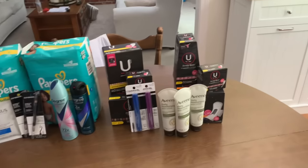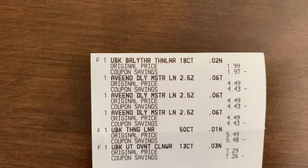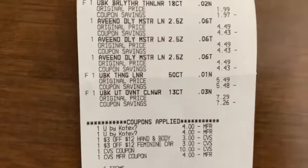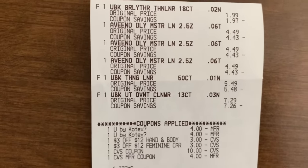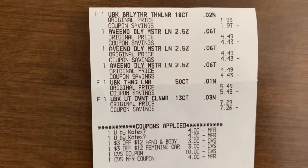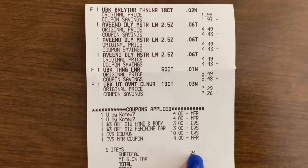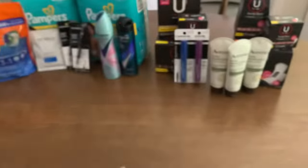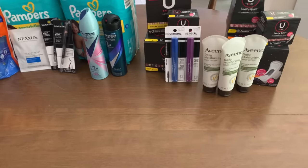My third transaction was U by Kotex again and the Aveeno lotion — the U by Kotex liners, three Aveeno, and the other two U by Kotex. All digital: both U by Kotex coupons came off, my $3 off $12 hand and body lotion, and my $3 off $12 feminine care. I used $14 in extra bucks and had a subtotal of just 24 cents. I earned back my $12 extra buck for purchasing three Aveeno and my $5 extra buck for U by Kotex.